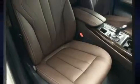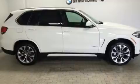Additional safety features include traction control, brake assist, anti-whiplash front head restraint, a panic alarm, an emergency communication system, and four-wheel disc brakes with ABS.